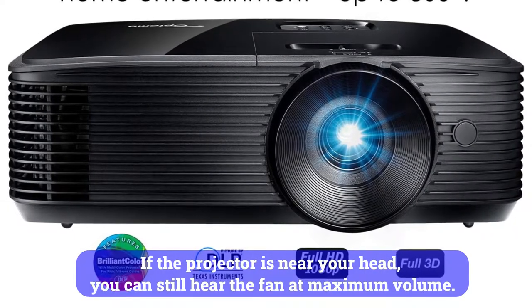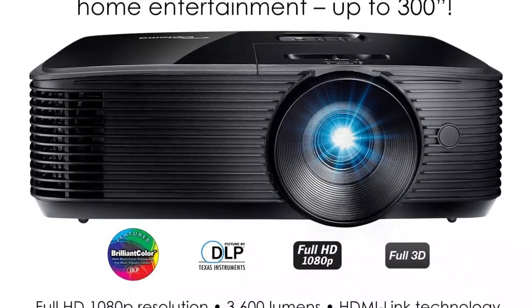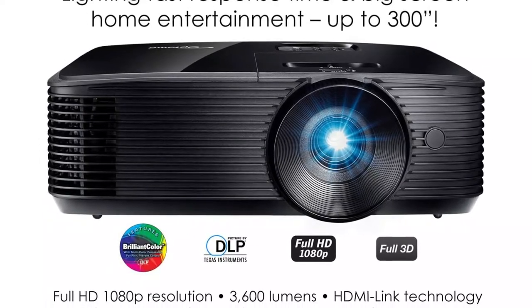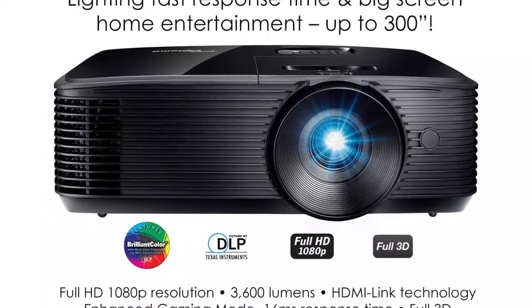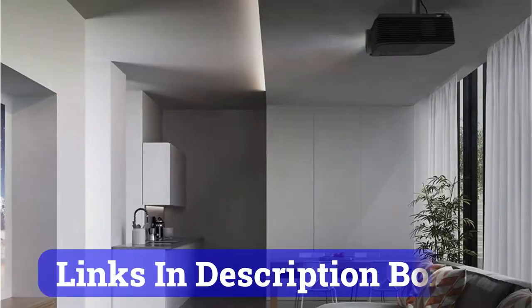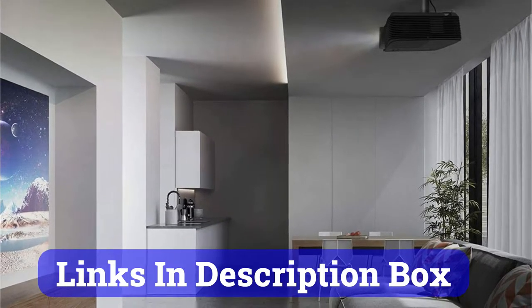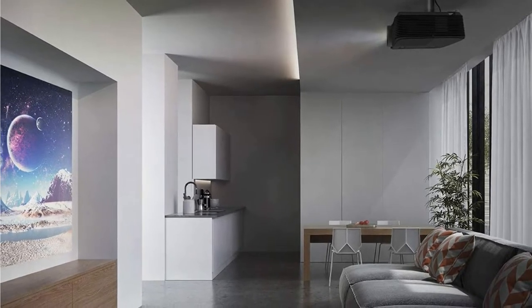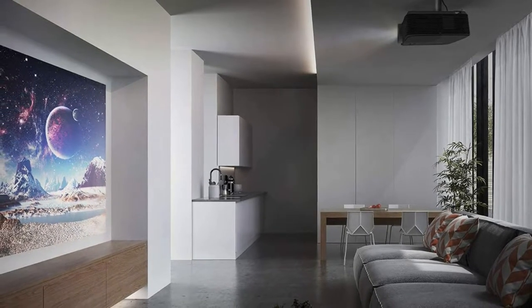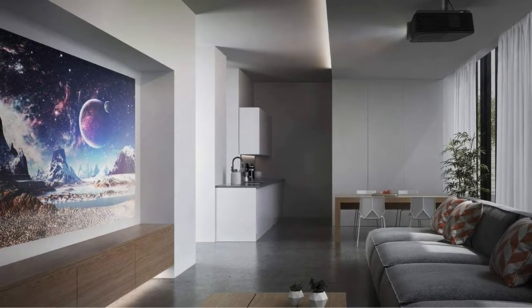The built-in 3W speaker is not loud, but the fan is. If the projector is near your head, you can still hear the fan at maximum volume. However, it's manageable if you're using this projector in your bedroom. You can hook up speakers through a 3.5mm audio output if you're doing a movie night with friends or there is loud street noise. The 1.1 zoom lens has a shorter range than the 2150 — approximately 11 feet away, the image is about 100 inches. You can't beat the price of the H146X if you're watching in a dark room and have external speakers.